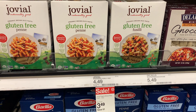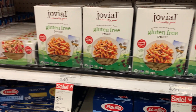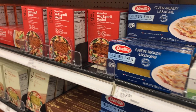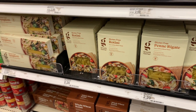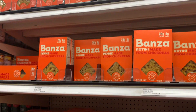Target had a nice selection of gluten-free pasta, including their Good & Gather pasta, which I was surprised by. I love the price at $2.29 — I thought that was a great price compared to its competitors, so I am definitely going to try the Good & Gather brand next time.